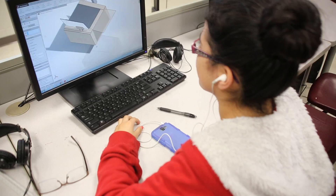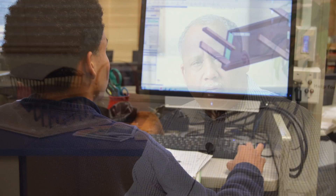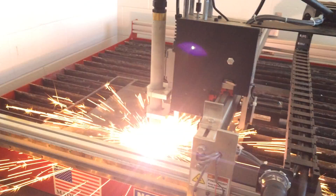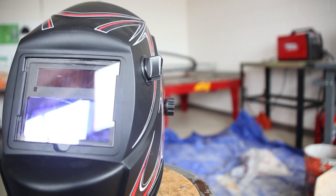Students are taking concepts, designing them, building prototypes, refining those designs, and eventually we'll ship them to Haiti. They're integrating several things: automation using Raspberry Pi, designing things on 3D printers, plasma cutters, laser cutters, and actually using traditional shop equipment to make products.